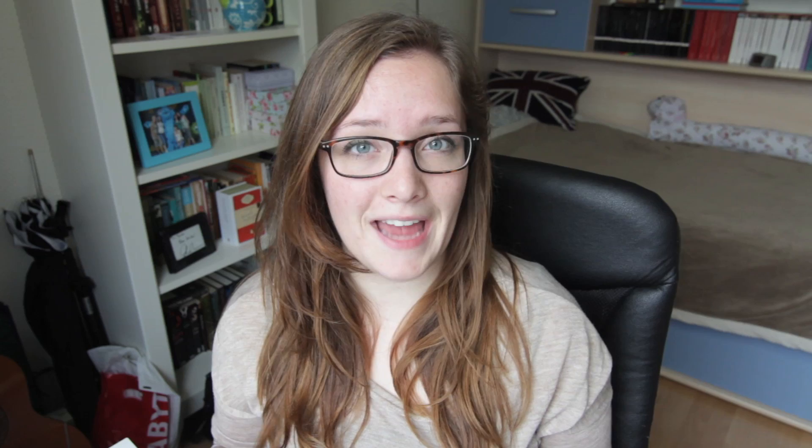When I ordered these for the first time there was a little mishap and two of my books had water damage. I emailed the Book Depository, got a refund, and ordered two of them again — now I have all five. By the way, I've read the first two before but I've never read three through five, so I'm looking forward to that quite a lot because I absolutely loved the first two.